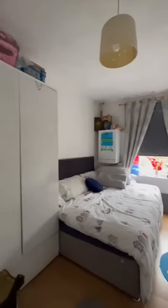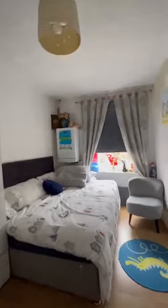The second of the two doubles is positioned to the right of the property - decent space, you can get a double bed in here. The boiler is only three to four years old.